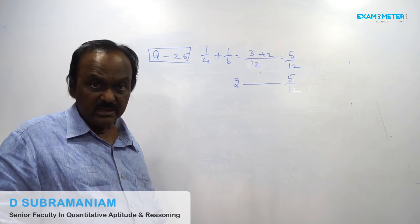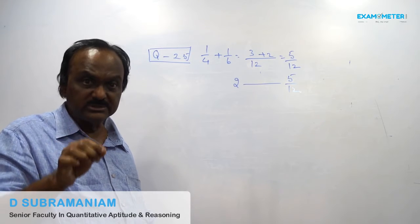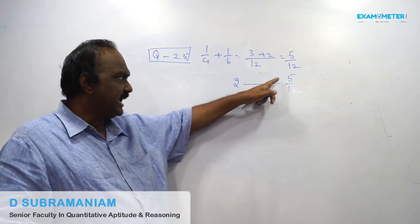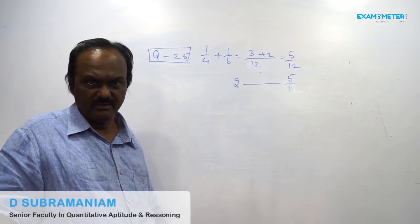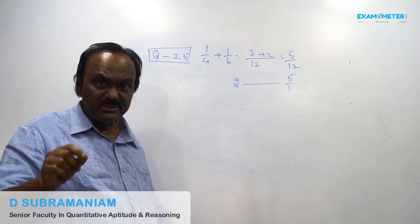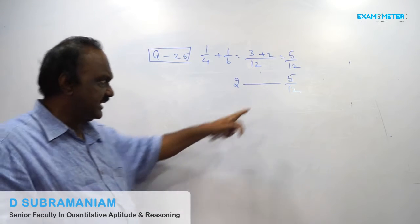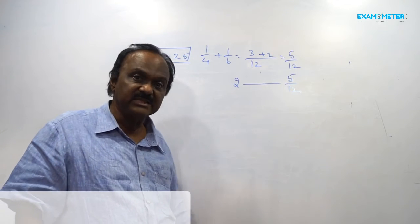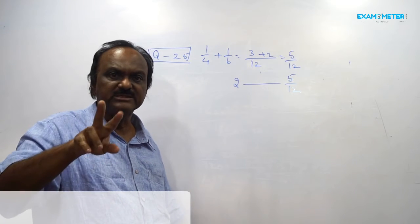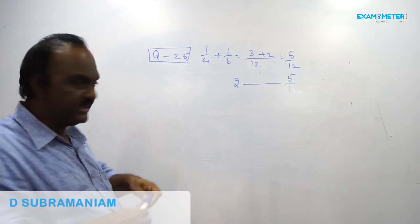Whenever the alternate day concept comes in the examination, you must see how many times 5 cancels into 12, leaving apart the remainder. 5 cancels 2 times in 12, so that is 2 alternate cycles — 4 days.